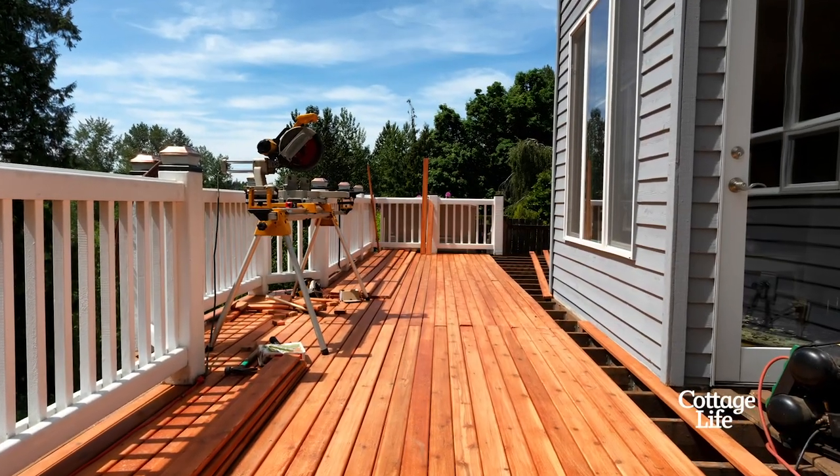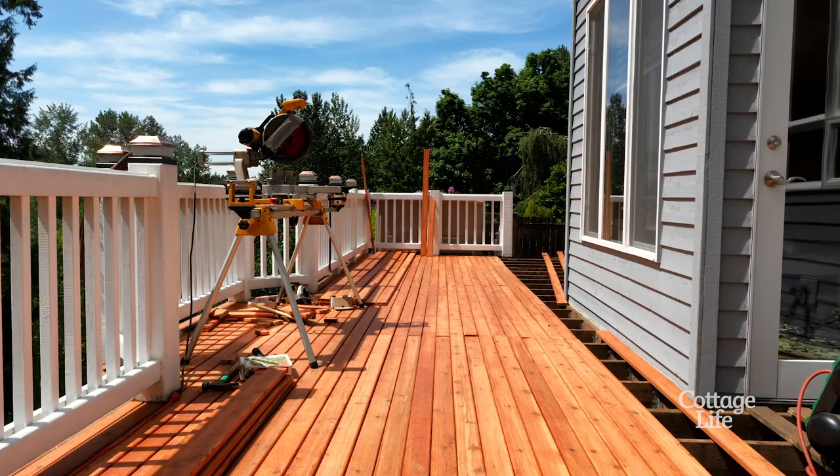Cedar looks and smells amazing, but left untreated it's prone to algae growth, and that's probably what's happening with your deck. Assuming you want that untreated look, your best bet is to wash it frequently — aim for at least once a year.